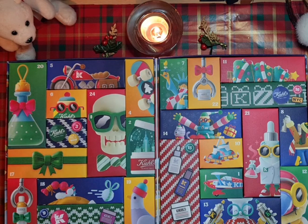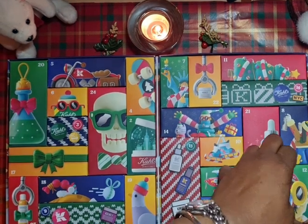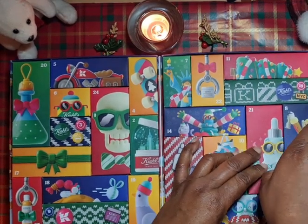Hey everybody, here I am with day 12 of our Kiehl's Advent Calendar. I hope you guys had a great weekend and you got a lot of shopping done so you're not on that last minute trail for gifts like I will be.